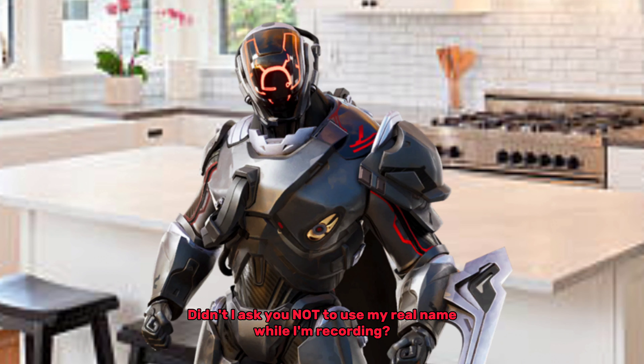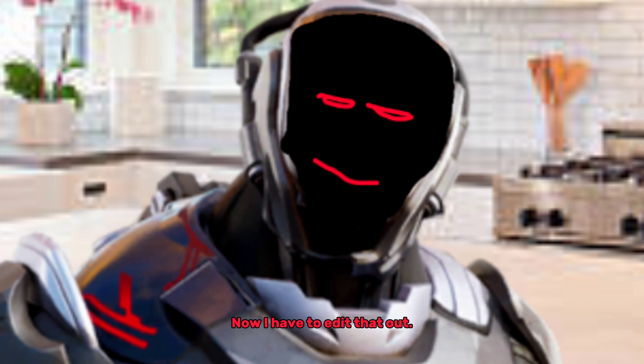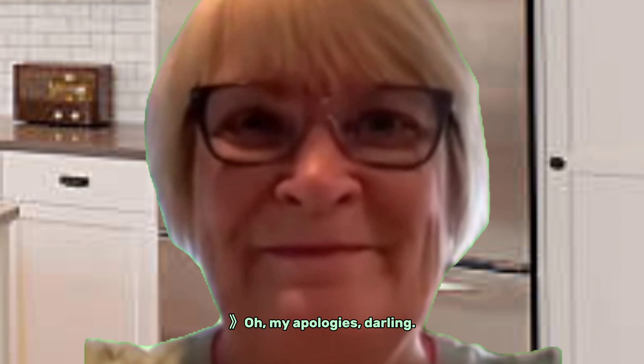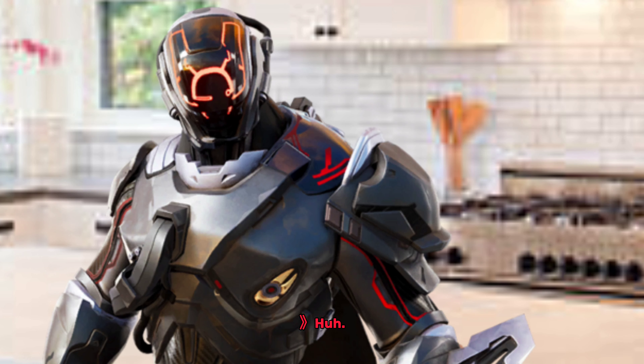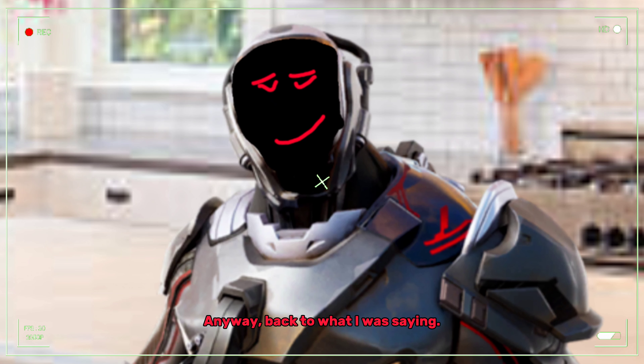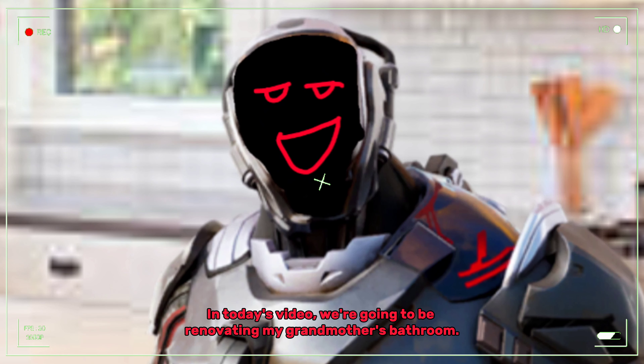Anyway, didn't I ask you not to use my real name while I'm recording? Now I have to edit that out. Oh, my apologies, darling. Just let me know when you're done. Anyway, back to what I was saying. In today's video, we're going to be renovating my grandmother's bathroom.